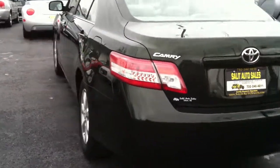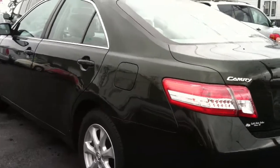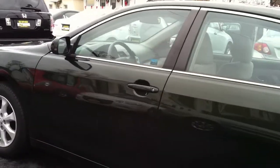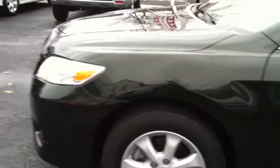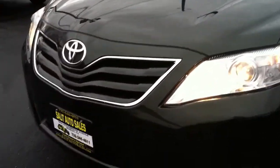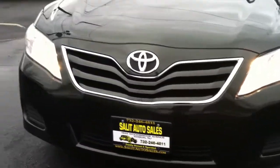What I mean by that is you're getting anti-lock brakes, side airbags all throughout the vehicle. You're getting a four-cylinder Toyota engine, which if you check with friends, mechanics, or anybody that knows about cars, they're going to tell you it's probably one of the best motors that you can get on a car.